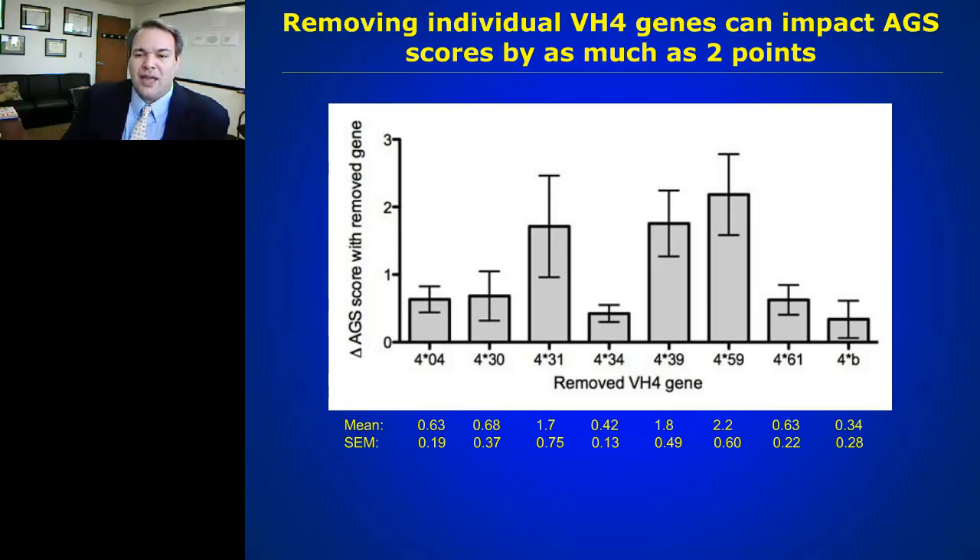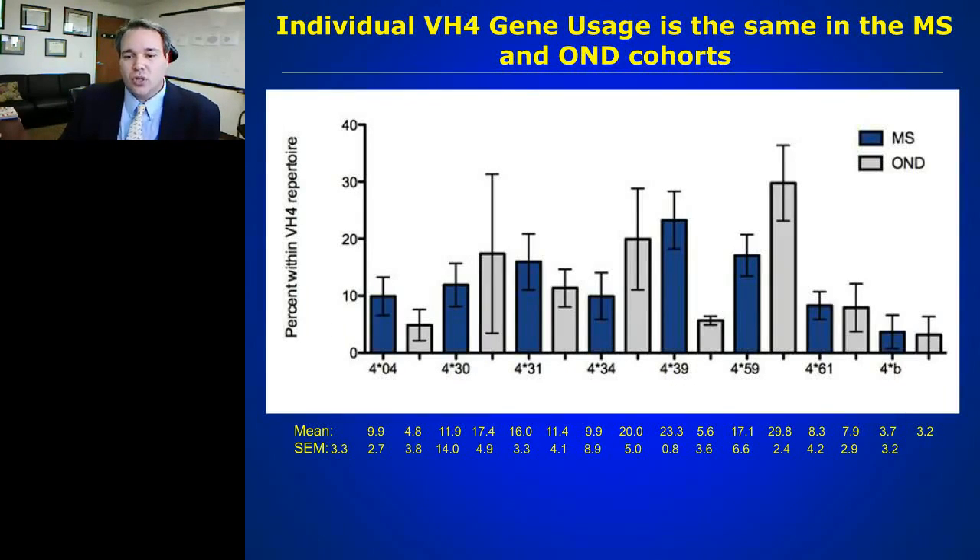The question was whether this was just codon frequency or actual mutations. When they looked at the representation of these codons in MS and control populations, those codons were expressed basically equally. So the AGS score is not being driven merely by expression of these codons in rearrangements, but by the hypermutations occurring within them. It seems Nancy's lab has found a true biologic signature, not a mathematical anomaly based on codon representation.